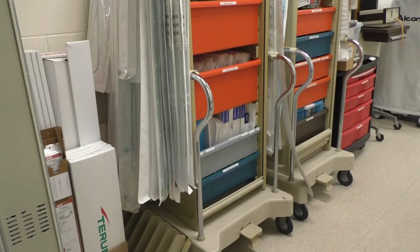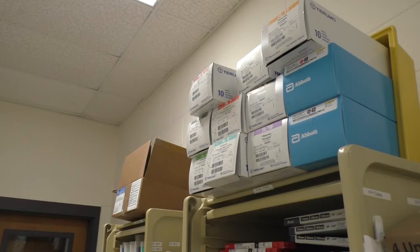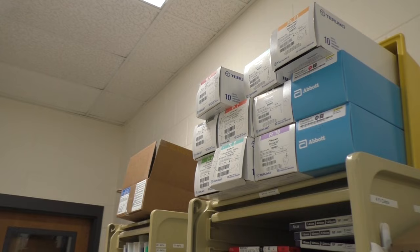Storage is a huge issue. We have all of our catheters in portable stand-alone cabinets, but that's overflowing. It limits our capacity to do procedures in a short time frame because we can't keep things in stock — we just don't have the physical space.